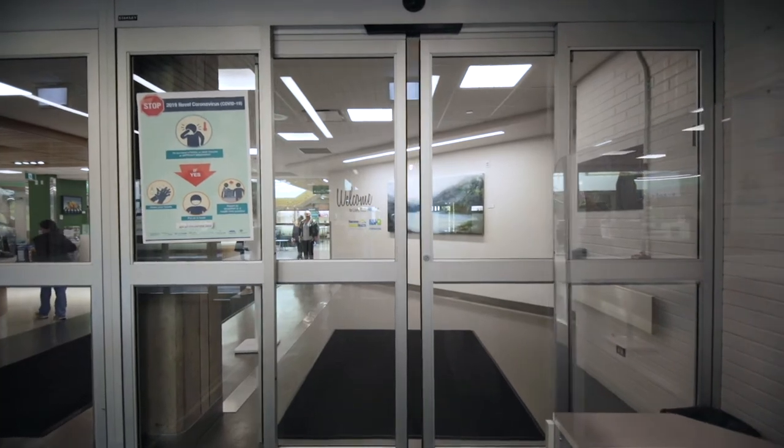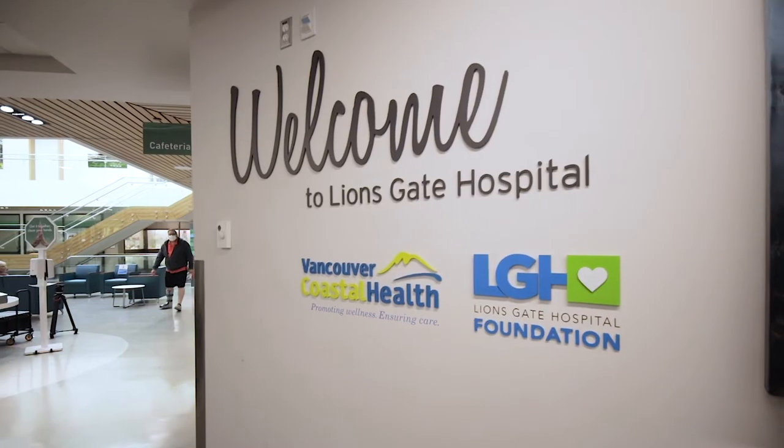Congratulations on the upcoming birth of your baby! The staff at Vancouver Coastal Health welcome you to Lionsgate Hospital on the traditional homelands of the Squamish, Tsleil-Waututh and Musqueam Nations.